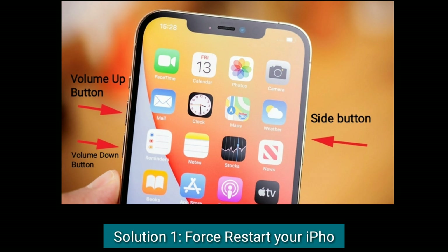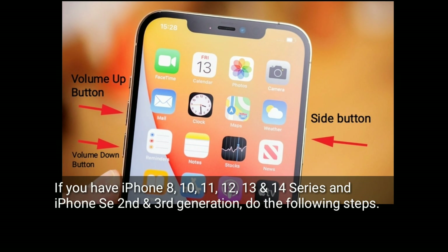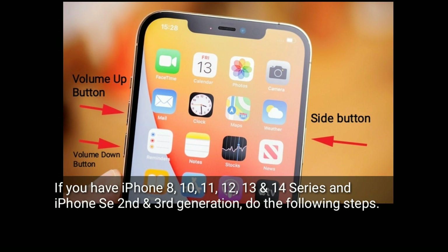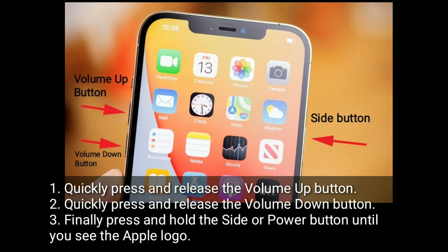The first solution is to restart your iPhone. If you have iPhone 8, 10, 11, 12, 13, and 14 series, and iPhone SE 2nd and 3rd generation, do the following steps: quickly press and release the volume up button, quickly press and release the volume down button, then finally press and hold the side or power button until you see the Apple logo.